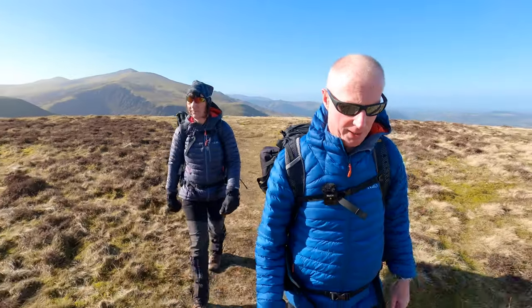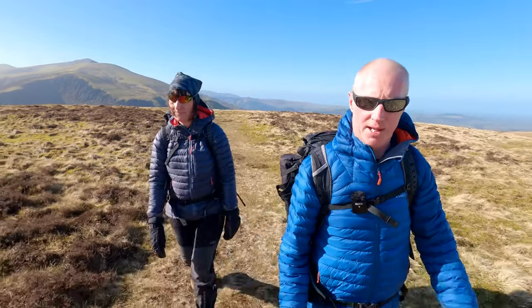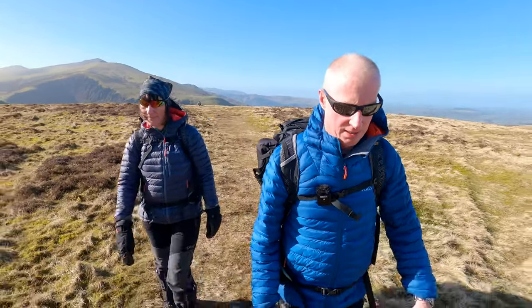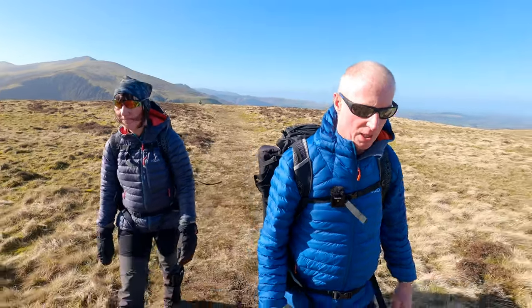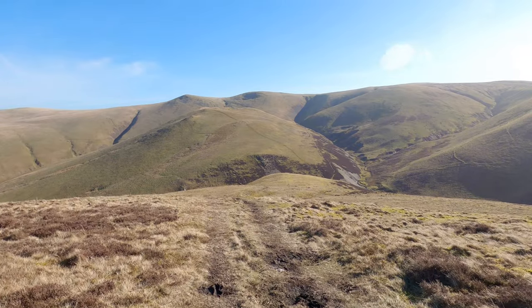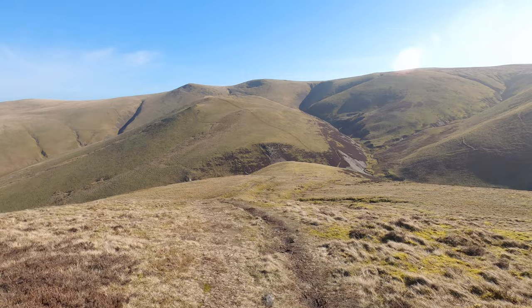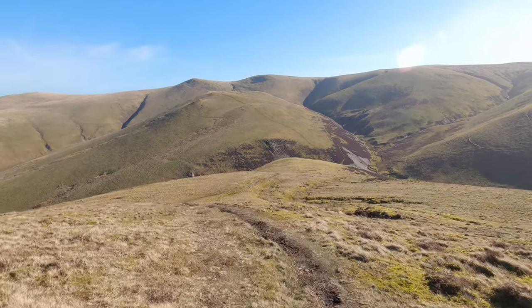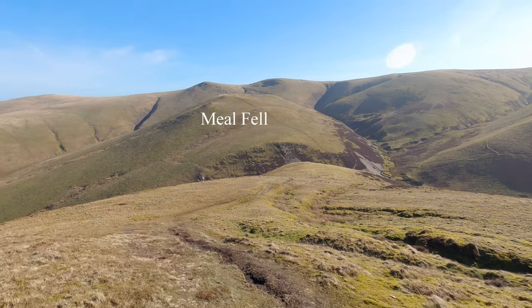So we're leaving Great Cock-up now. We're going to head to our second fell of the day, which is Meal Fell. The route retraces our steps off Great Cock-up and up to Meal Fell, which is straight opposite there. It's the second one of today.